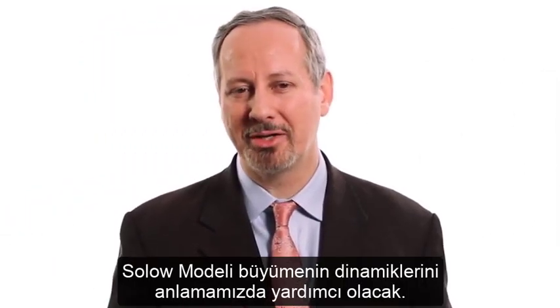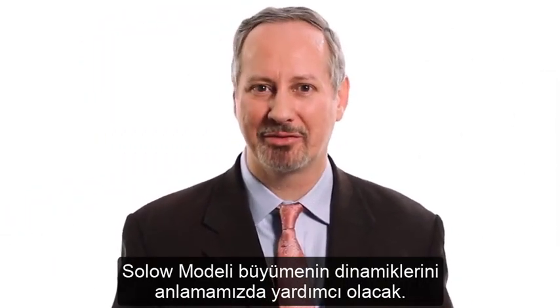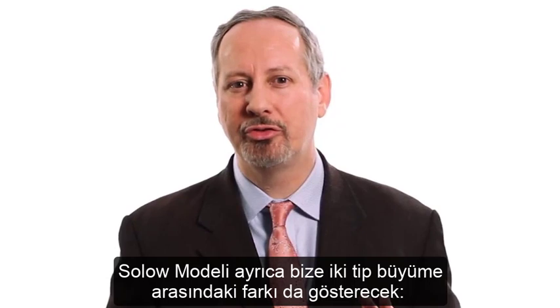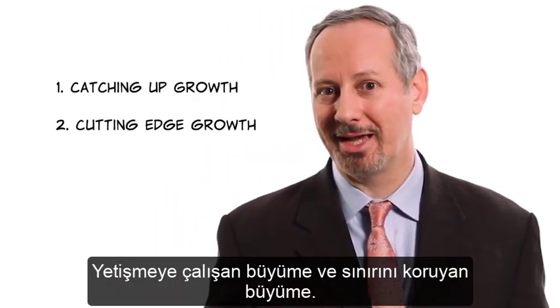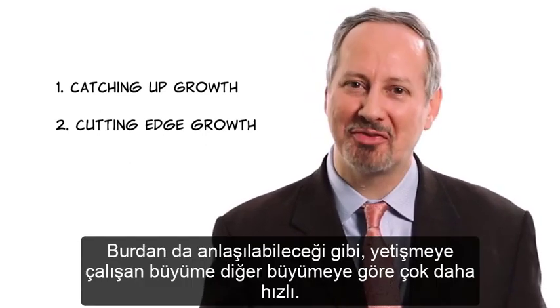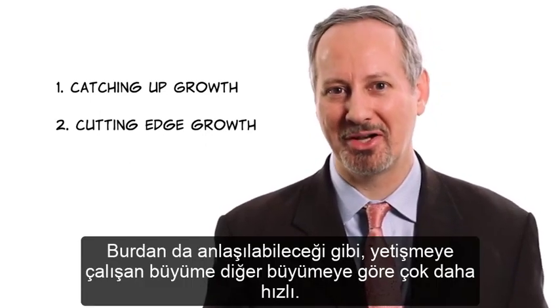The Solow Model will help us to better understand the dynamics of growth. It's also going to help us draw a distinction between two types of growth: catching-up growth and cutting-edge growth. As we'll see, catching up can be much faster than growing on the cutting edge.